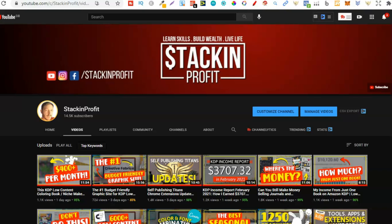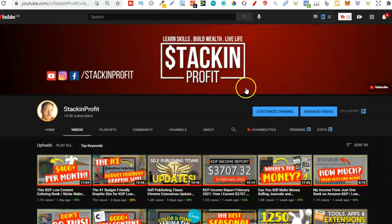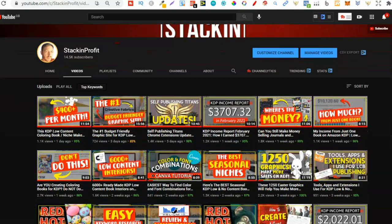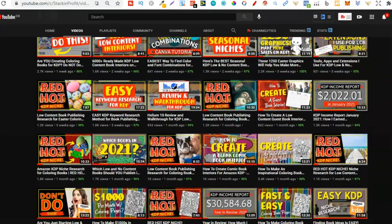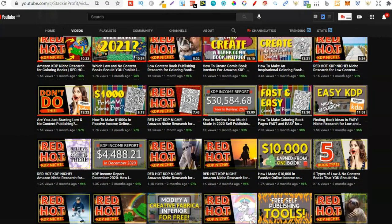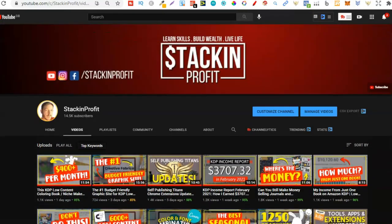What's going on stackers! In this video I'm going to be sharing a red hot KDP low content coloring book niche. Welcome back to Stacking Profit — my name's Paddy, and over here we give you the tools and resources to learn, grow, and master passive income streams so that you can live a life of freedom.